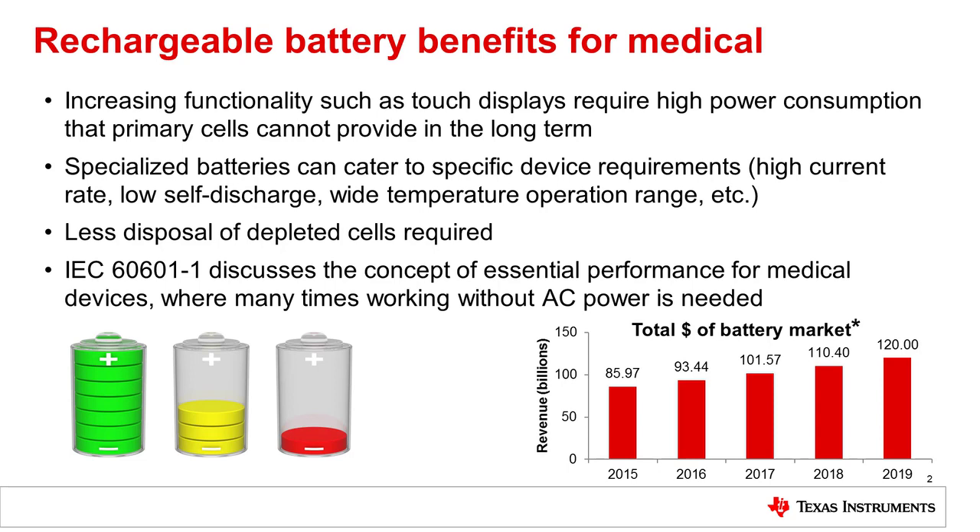Then we get into areas of specialization. Rechargeable batteries can be very specific on temperature range, on discharge rate, or even on safe operation regions, which allows specific niche medical devices to be designed. Adding on to that, rechargeable batteries are increasing in implementation from toys all the way up to cars, because since they were introduced in 1999, lithium-ion batteries have increased in capacity over two times and been about one-tenth the cost of the original batteries.